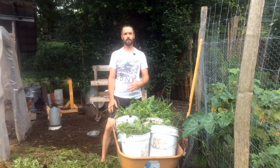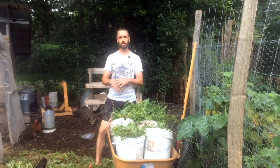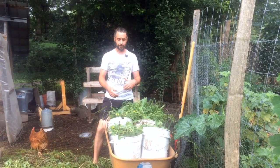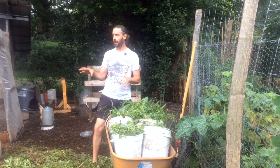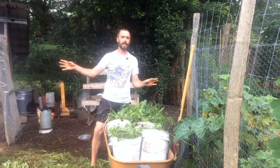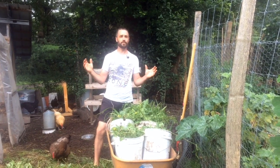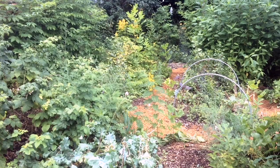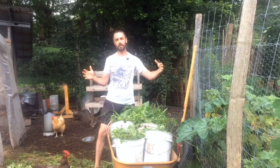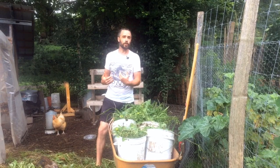Those of you who have watched the channel for a while already know the answer: of course, we provide our chickens with the full spectrum of any and all weeds we pull from the garden. In an ideal world our chickens would roam freely in as wide a space as possible, but the reality is we're on a very busy road with very limited space and complex gardens, so a static fenced-in area keeps them safe and works for our design.